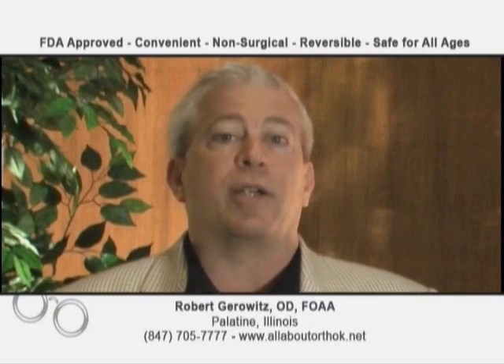Please call me at 847-705-7777, or you can find me on the internet at allaboutorthok.net. Again, I'm Dr. Rob Gerowitz, and thank you for your interest.